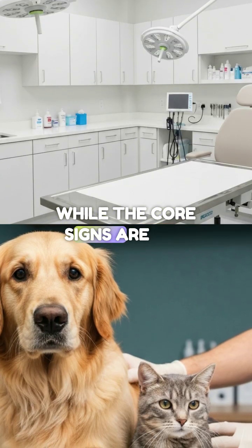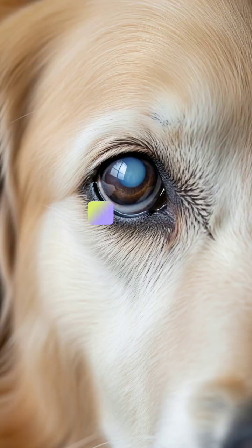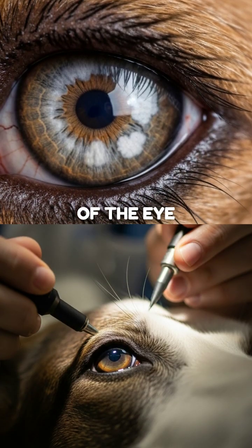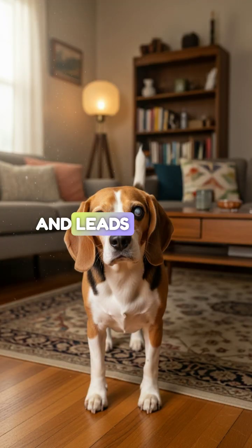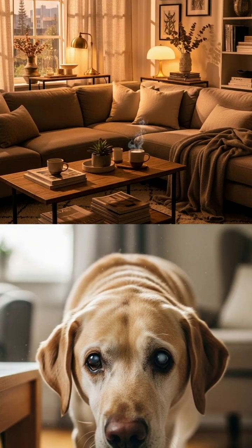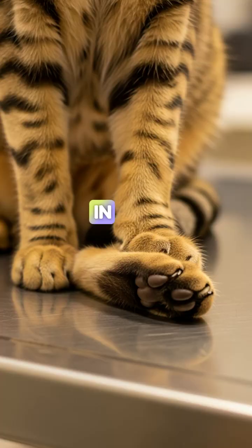While the core signs are the same, dogs and cats have their own unique tells. In dogs, the most common and devastating complication is cataracts. High blood sugar drives glucose into the lens of the eye, where it traps water and causes the lens fibers to rupture. This happens fast — sometimes overnight — and leads to total blindness. If an owner reports their dog is suddenly bumping into furniture, check the blood sugar immediately.